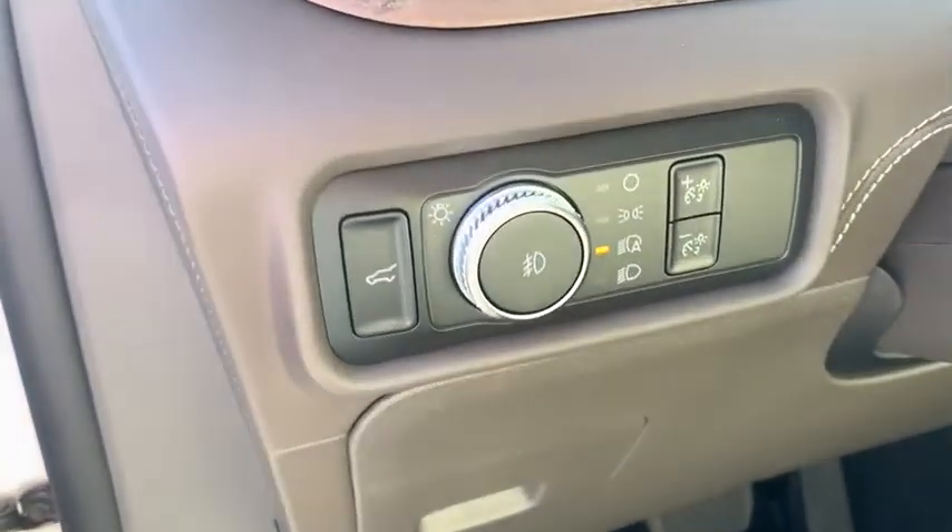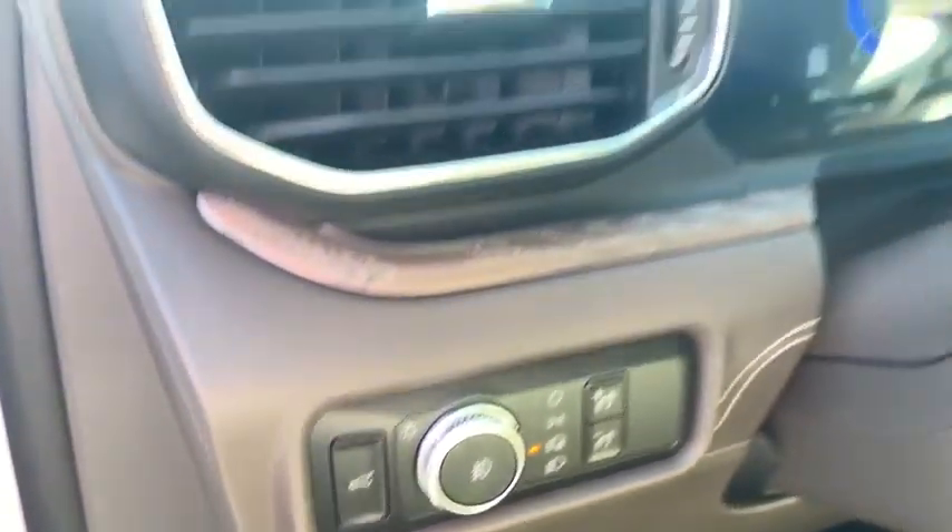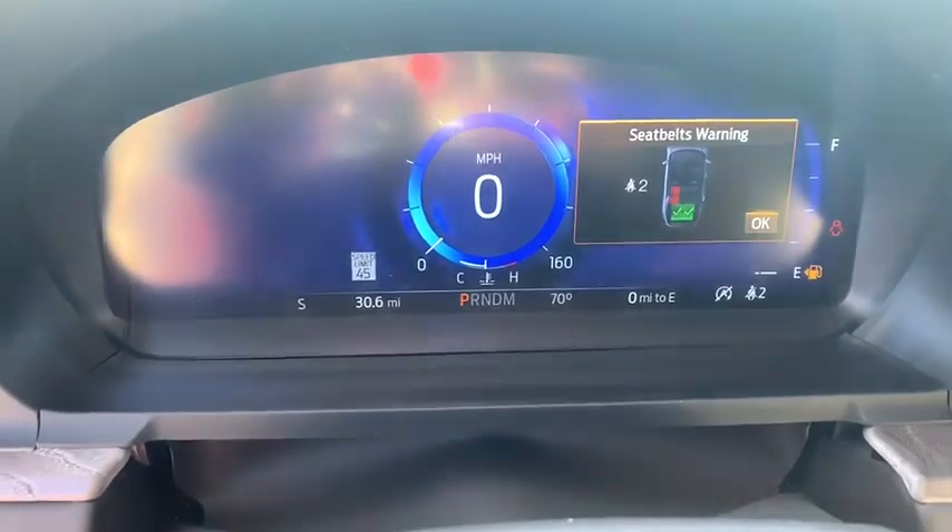Trip computer, electronic stability control, fog lights, security system, power windows, heated steering wheel, rear window defroster, compass, power moonroof, remote keyless entry, overhead console.